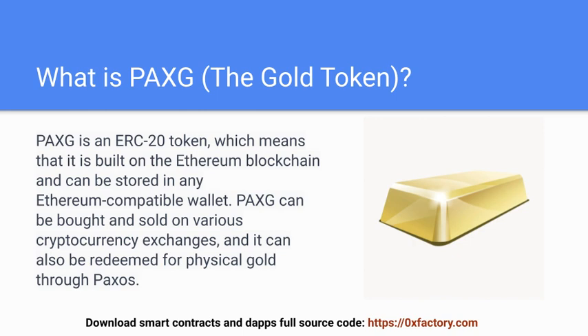PAXG can be bought and sold on various cryptocurrency exchanges, and it can also be redeemed for physical gold through Paxos.